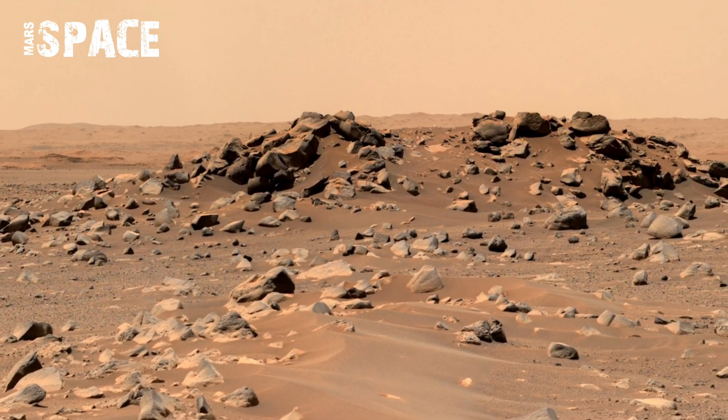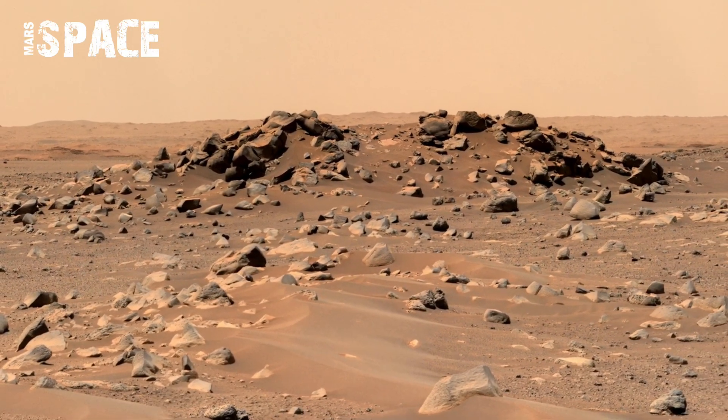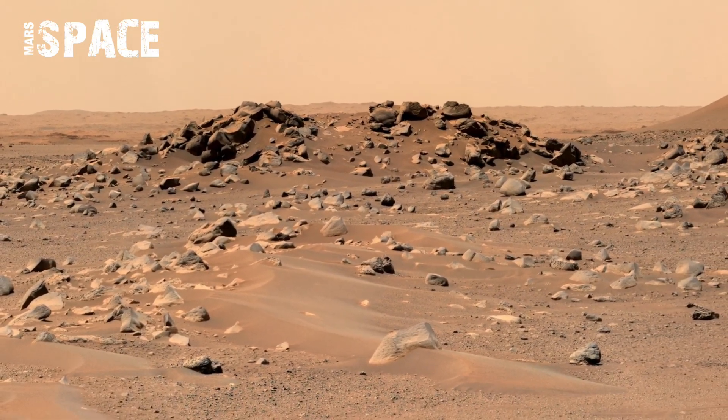Mars is full of Martian secrets, and Perseverance is uncovering them.